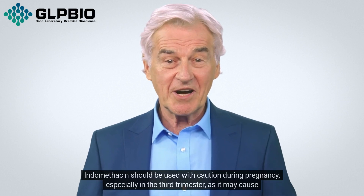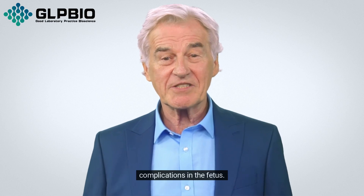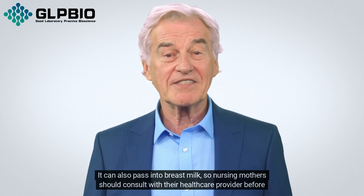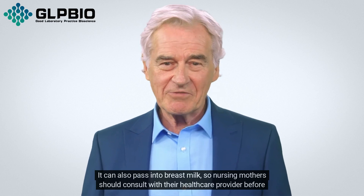Indomethacin should be used with caution during pregnancy, especially in the third trimester, as it may cause complications in the fetus. It can also pass into breast milk, so nursing mothers should consult with their healthcare provider before taking indomethacin.